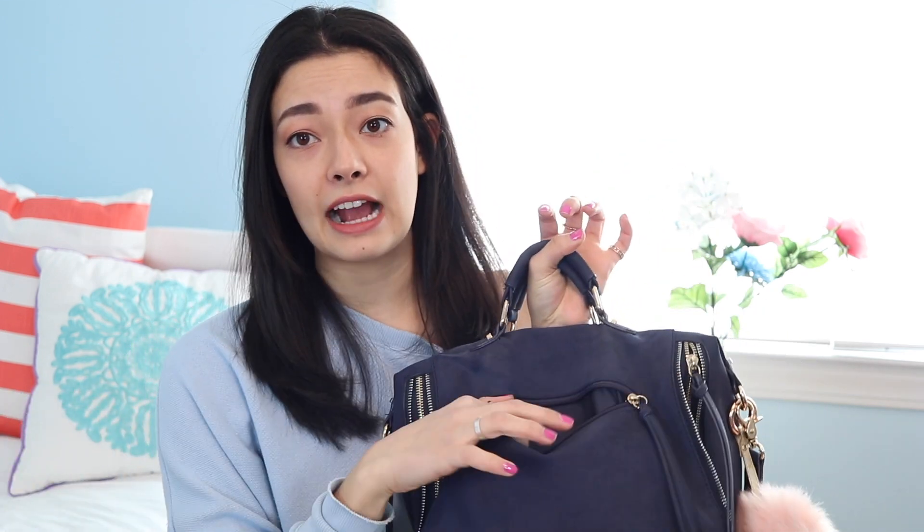I do have this little faux fur pom-pom, also from Free People — I thought theirs were the nicest at a low price point and they were faux fur. I got it in pink because I felt the pink and the blue kind of went well together. The bag itself has a ton of zippers: there are decorative zippers running down the sides that you can open but don't do anything, and then there's the zipper on the top and a zipper on the front that is actually a pocket.